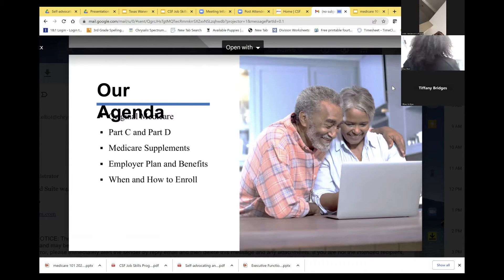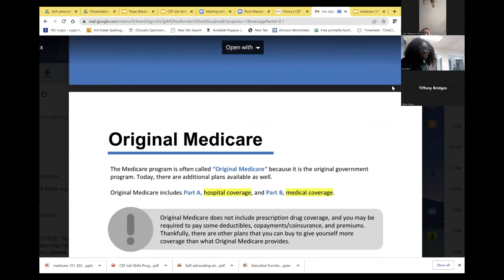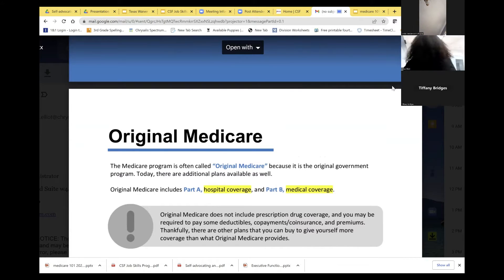Original Medicare is a government program. It's called original Medicare because it's government funded. Today there are additional plans available. Part A covers hospital coverage and Part B is medical coverage. You have to have Part A and B in order to qualify for any of the services that will be beneficial to you.